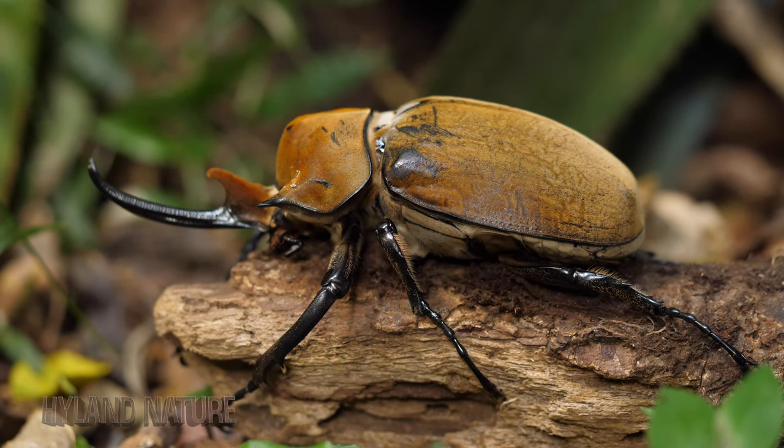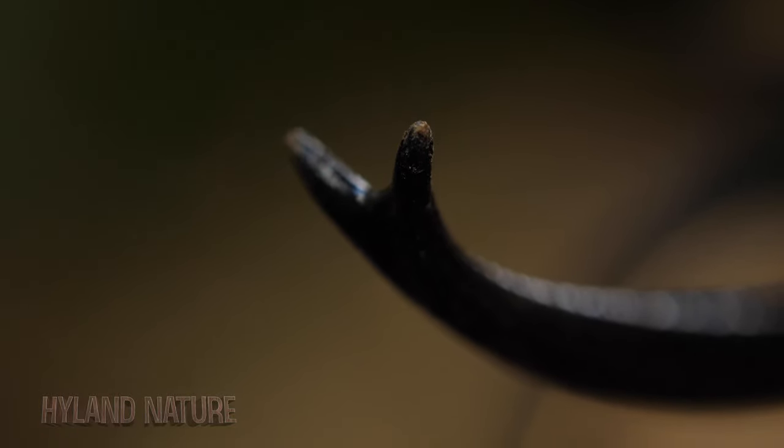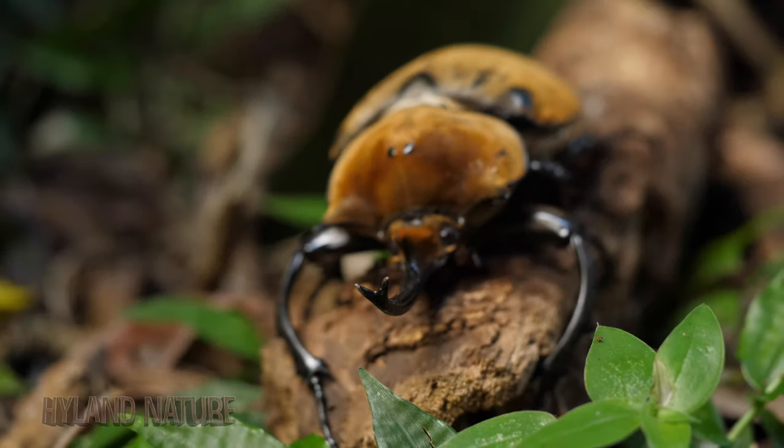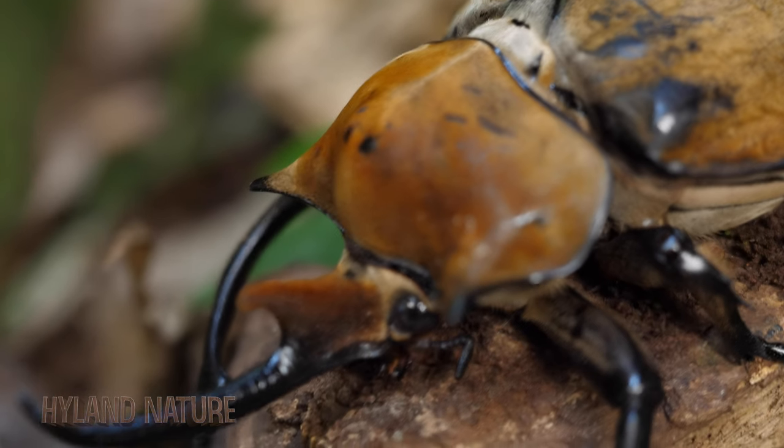The males are seen with tusks and they will use these in defense to battle other males and to win over females for mating, but also used when competing for food. While their tusks may seem ferocious, they're harmless to humans.